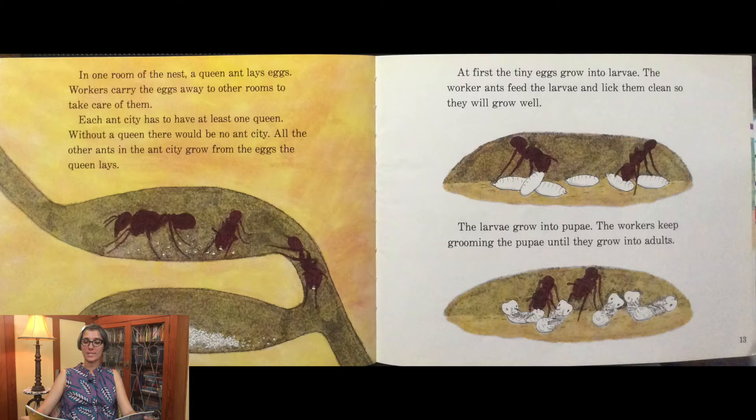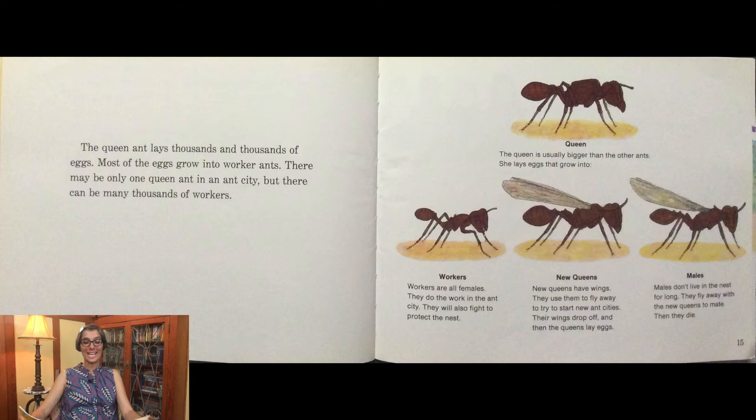At first, the tiny eggs grow into larvae. The worker ants feed the larvae and lick them clean so they will grow well. The larvae grow into pupae. The workers keep grooming the pupae until they grow into adults. The queen ant lays thousands and thousands of eggs. Most of the eggs grow into worker ants. There may be only one queen ant in an ant city, but there could be thousands of workers.